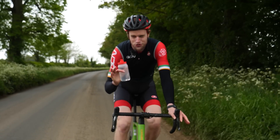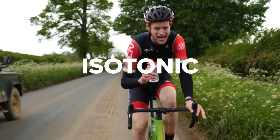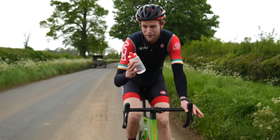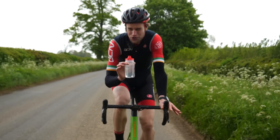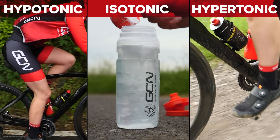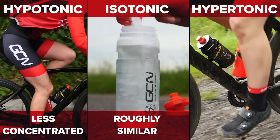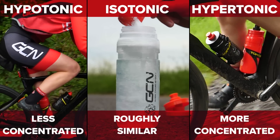There are three main types of sports drink to look out for: hypotonic, isotonic, and hypertonic. The differences between them are their concentration relative to your blood. Hypotonic drinks are less concentrated, isotonic drinks are roughly similar, and hypertonic drinks are more concentrated.